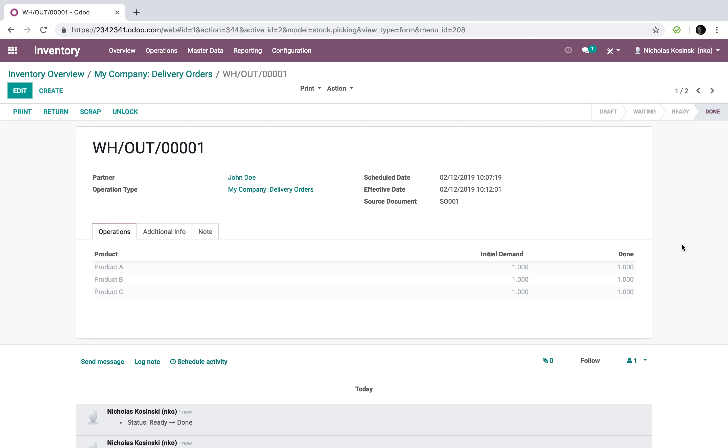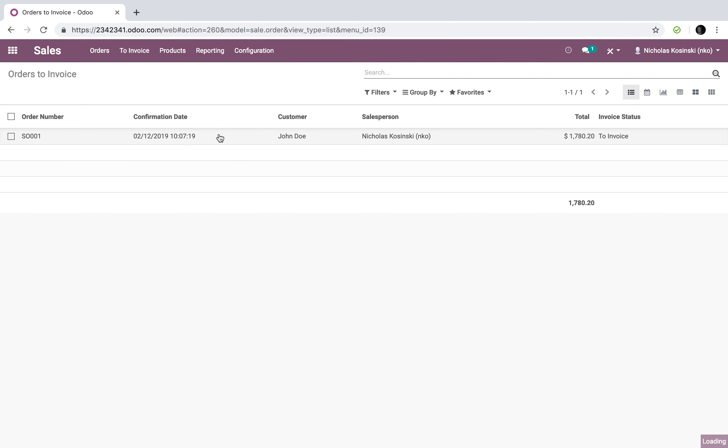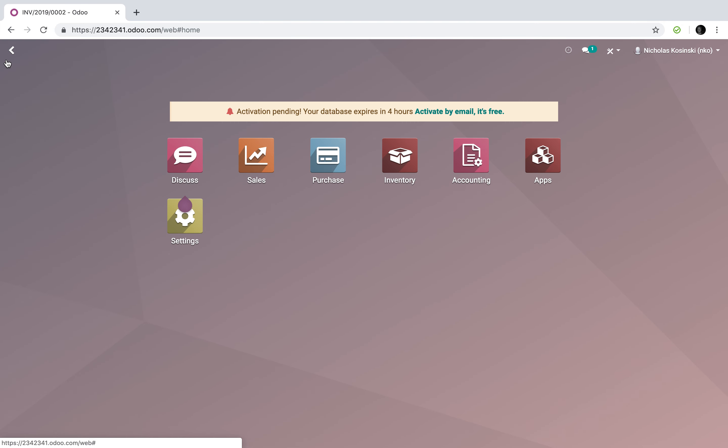I can go to the 'to process' queue, look at sale order one, and go ahead and validate and process it. Then when I go to my sales orders to invoice, sale order one is now listed as ready to invoice and I can proceed with creating the invoice and billing the client. So that's in a nutshell how this works — you can only invoice once all the products are available and ready to ship. If you need more clarity or want me to drill deeper, please reach out and let me know. Thanks so much and have a great day.